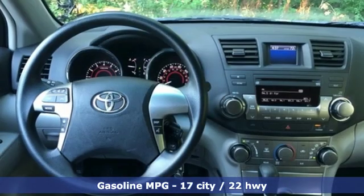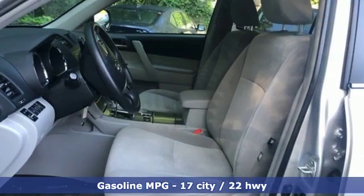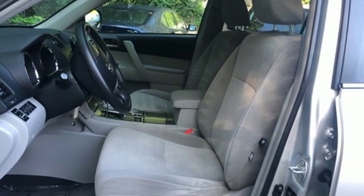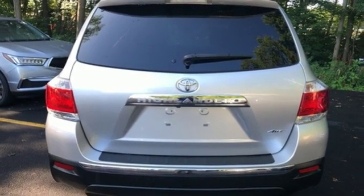Features include external memory control, power heated mirrors, front heated leather bucket seats, auto dimming rear view mirror, and wireless phone connectivity.